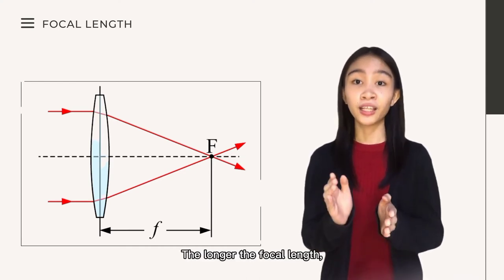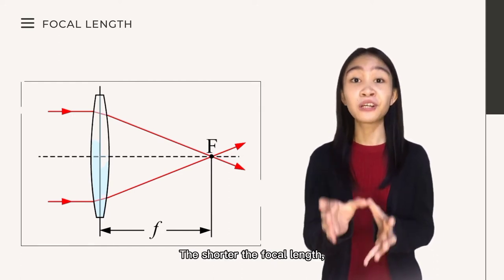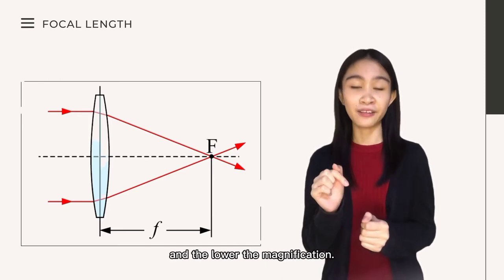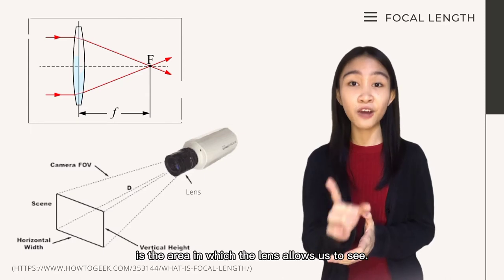The focal length has a great use. The focal length is the distance between the center of the lens and the point at which parallel rays incident on the lens converge to make a sharp image — that is the focus of the lens. The longer the focal length, the narrower the angular view, and the higher the magnification. The shorter the focal length, the wider the angular view, and the lower the magnification. Field of view is the area in which the lens allows us to see.